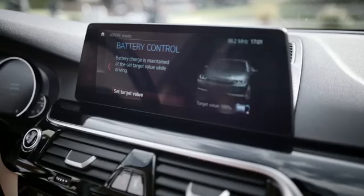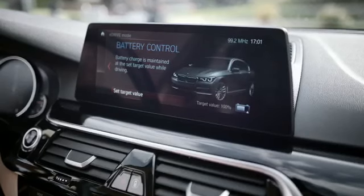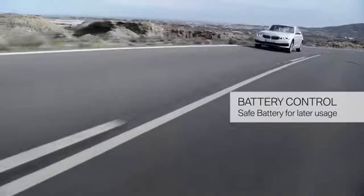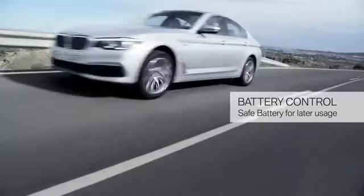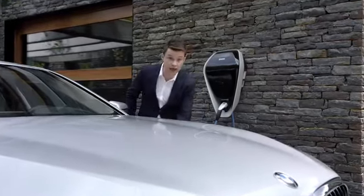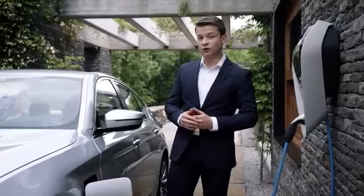In Max eDrive, the car is driven purely electrically up to a top speed of 140 kilometres per hour. In this pure electric mode, the car can cover a distance of up to 45 kilometres. You also have a kick-down function with which you can additionally switch on the combustion engine, for example when passing another vehicle.